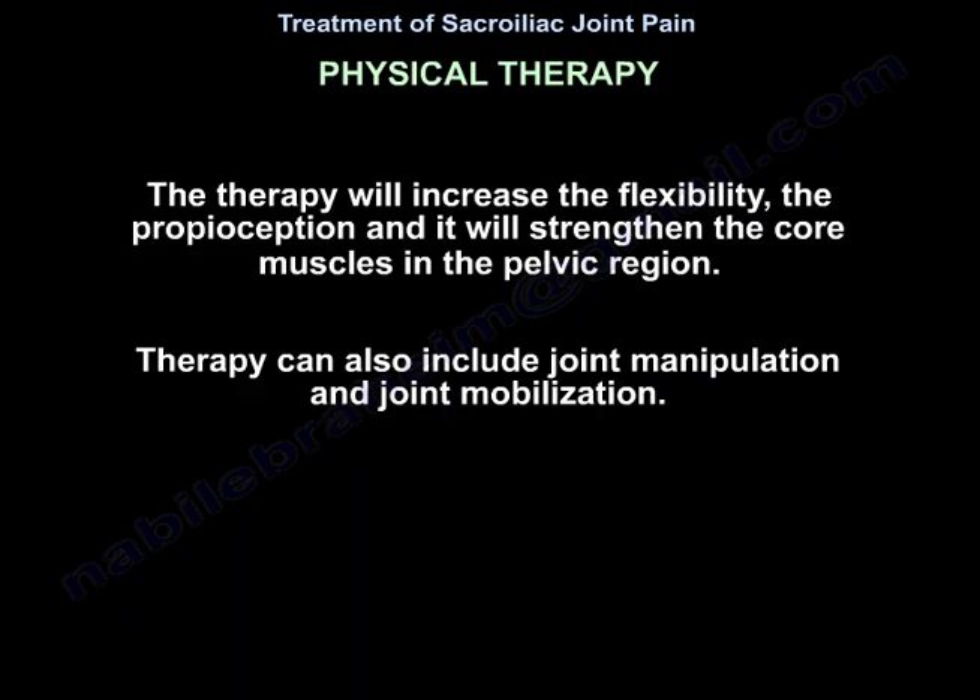Physical therapy will increase flexibility, proprioception, and strengthen the core muscles in the pelvic region. Therapy can also include joint manipulation and joint mobilization.